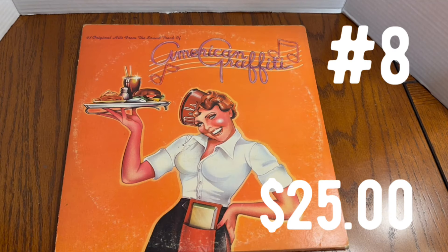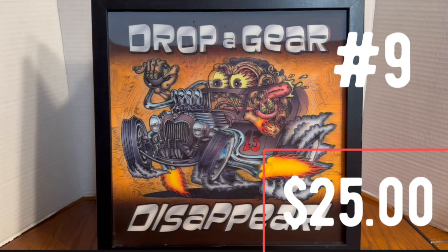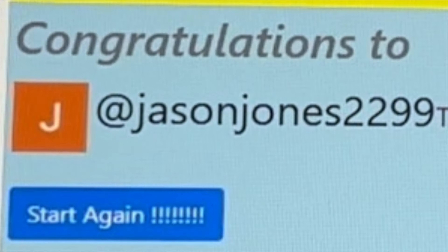Prize number eight is the American Graffiti Soundtrack Record Album — a double album, actually. This one is won by Bill Shoemake 248. Prize number nine is a 3D sign called Drop A Gear and Disappear — very sharp looking, about the size of a record album. The winner of this is Jason Jones 2299.